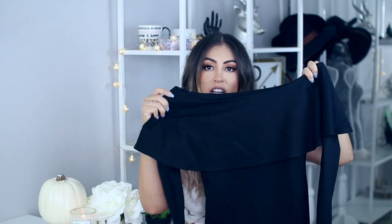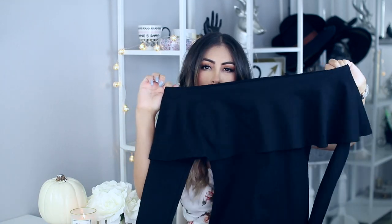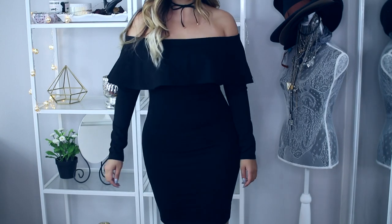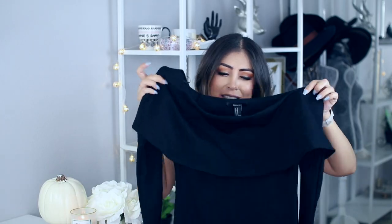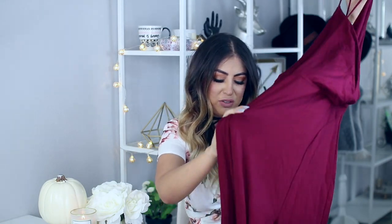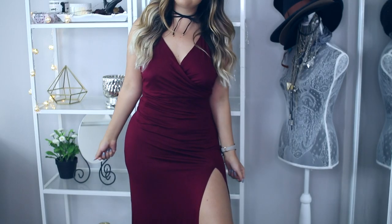Continuing with Forever 21, I did get a few nicer pieces — there are dresses because I have two weddings coming up. So these are good for fall weddings. I got this dress right here; it has the open shoulder look where you just wear this over your shoulders. I think it's super cute. It's just black and tight — you can always play it safe with a black dress like this. Then I got this other dress, which I might end up returning because the material feels kind of cheap.